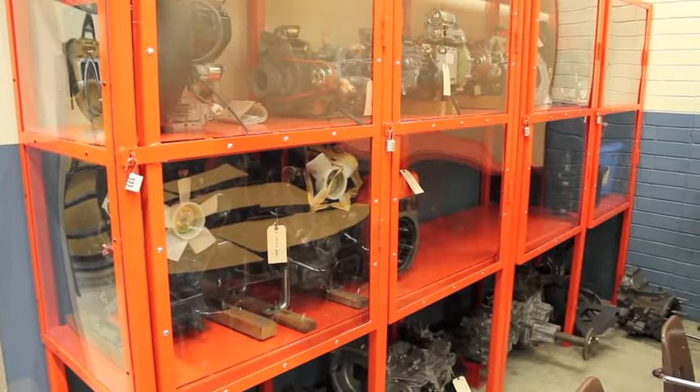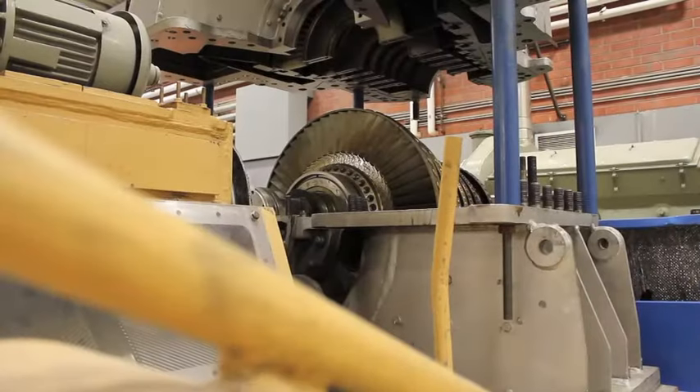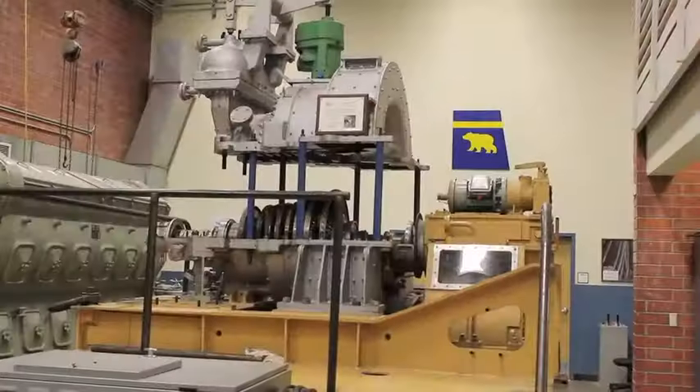Cadets learn about small diesel engines. At the other end of the size spectrum is this steam turbine taken from a nuclear submarine. It could generate enough energy to power the entire city of Vallejo.